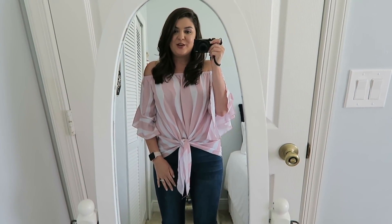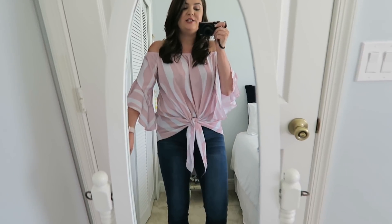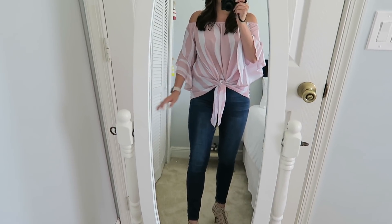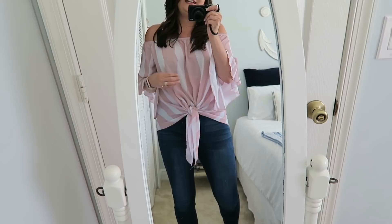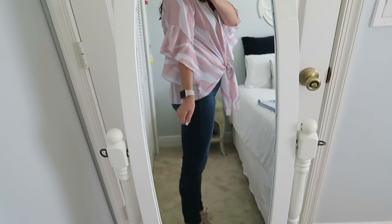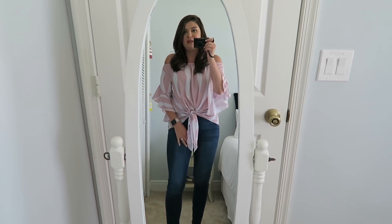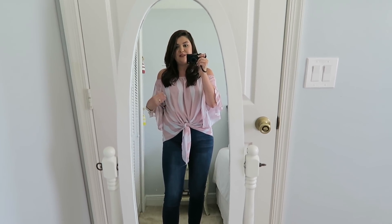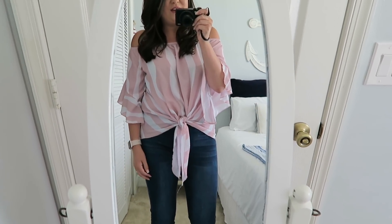The next top I have to share with you is this really pretty off-the-shoulder blouse. It has pink and white stripes, it is super flowy, and I love the sleeves. I think this is one of the most talked-about tops from Amazon — it seems like everybody is buying it. It is $19.99 and it is true to size. I am in a size medium. They have lots of different color options. I just feel so feminine and fun in this shirt. I wore this to my meetup in Georgia and I just think it is so cute. My website, The Magical Mundane Life, is pink and white, so I've been trying to add more pink and white to my wardrobe for when I go to different blogging events.